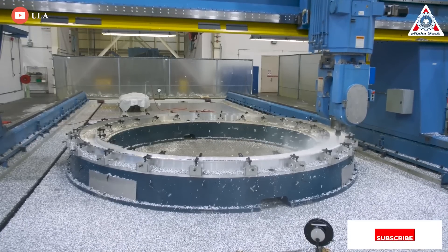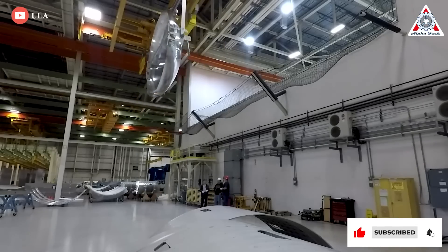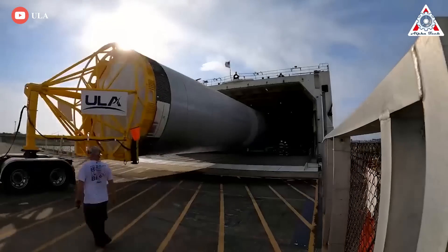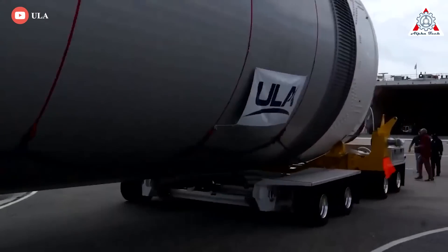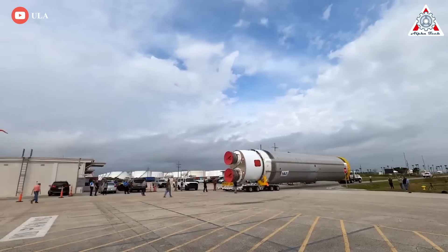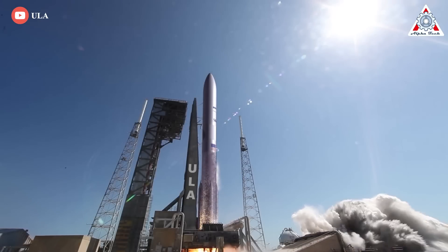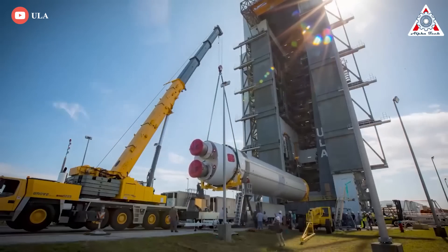Unveiled in 2015, ULA has been working on Vulcan Centaur since at least 2014. After many years of delays, all the parts of the United Launch Alliance's next-generation Vulcan Centaur rocket are finally about to converge on Florida for their first launch. Why the success of the first Vulcan orbital flight is a big deal for NASA and Blue Origin — we'll find out about that in today's episode of AlphaTech.